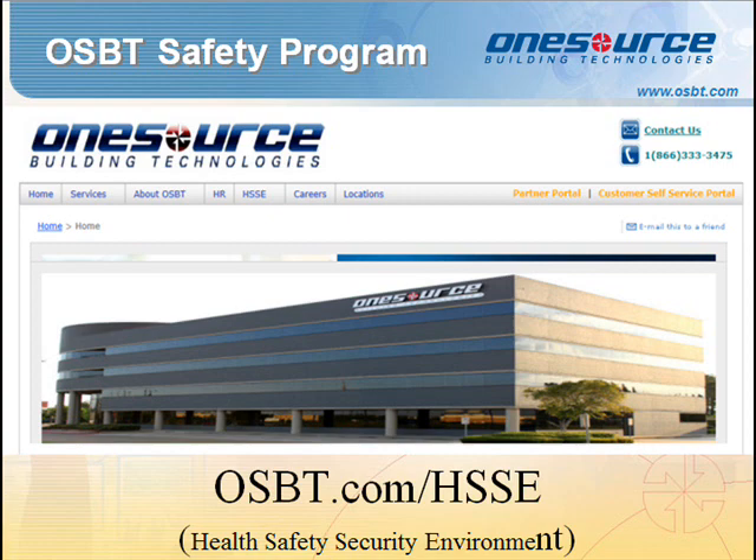To complete the required safety training, navigate to the OSBT Health, Safety, Security, and Environmental website at www.osbt.com/hsse and create a user account with your OSBT email and a password of your choice. Choose the training competency matrix tab and select your job title from the drop-down menu to determine which standard procedures you are required to complete.